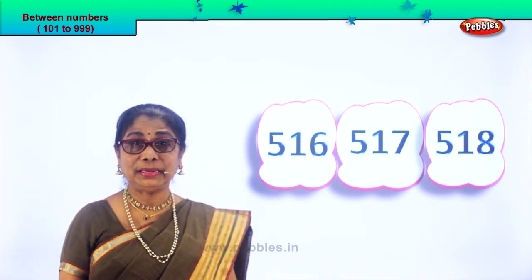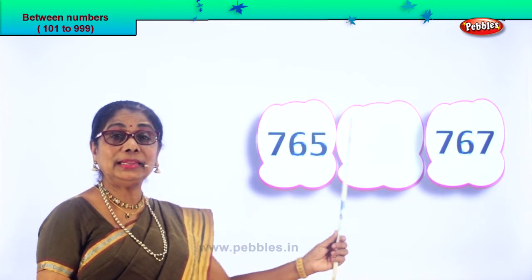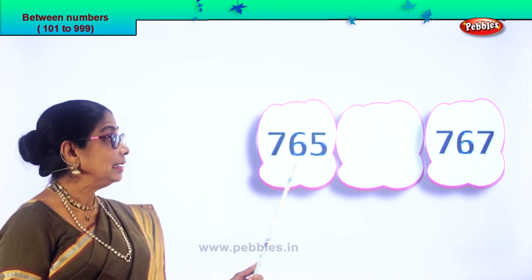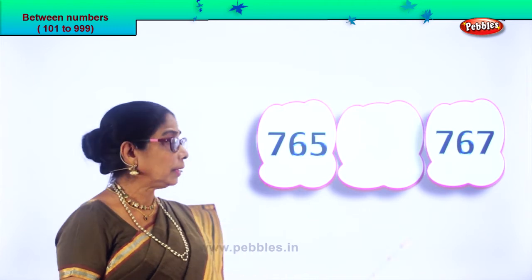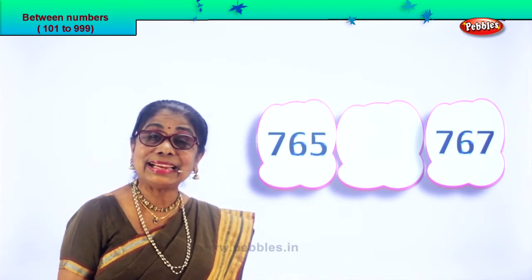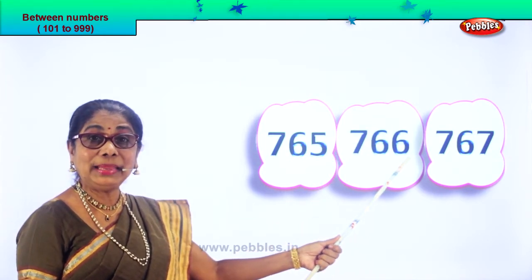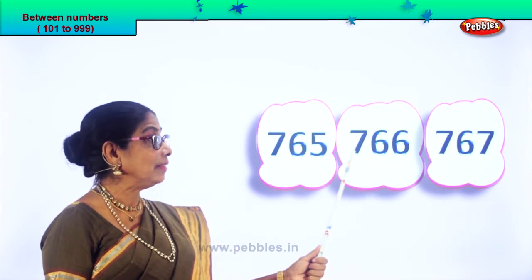Shall we go to another set of numbers? We are supposed to find the number between these two numbers. How do we find? First read the number: 765 and 767. After 5 comes 6, after 65 comes 66. So 765, next number will be 766, then 767. The number between is 766.